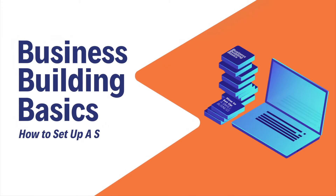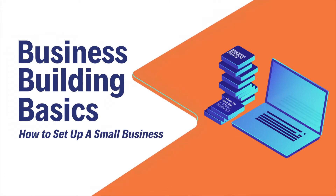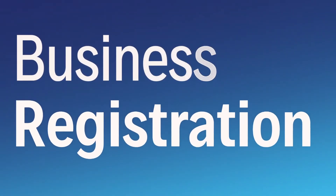In this video series, Business Building Basics — how to set up a small business — we're going to discuss business registration.